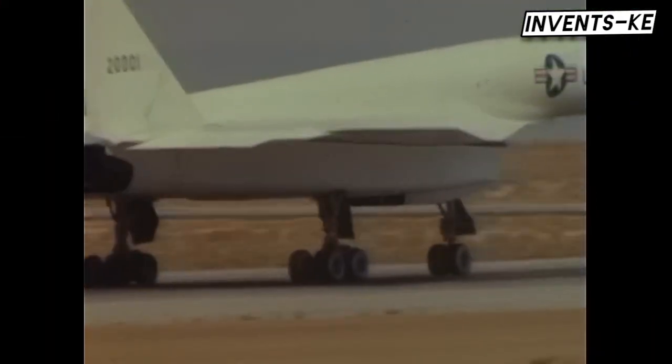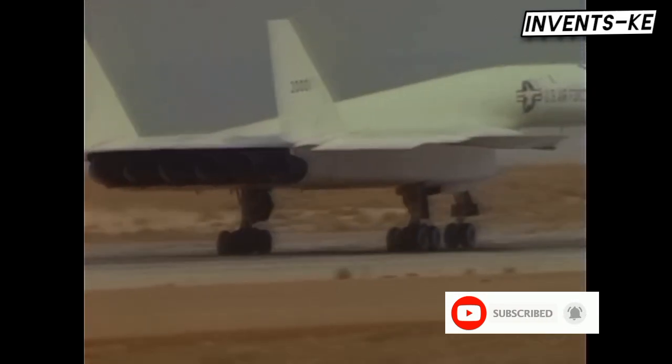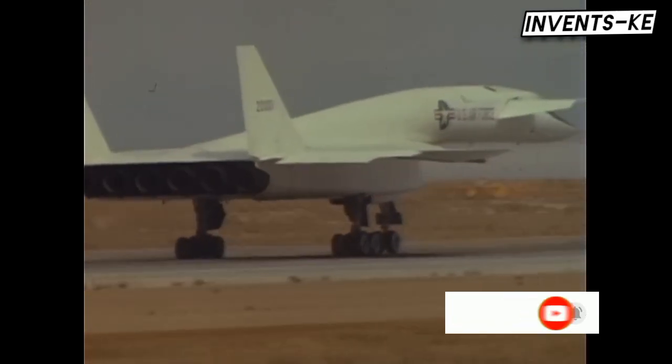Let us know in the comments which technological marvel you'd like us to cover next, and subscribe to Invents KE for more fascinating tales where history and technology collide.